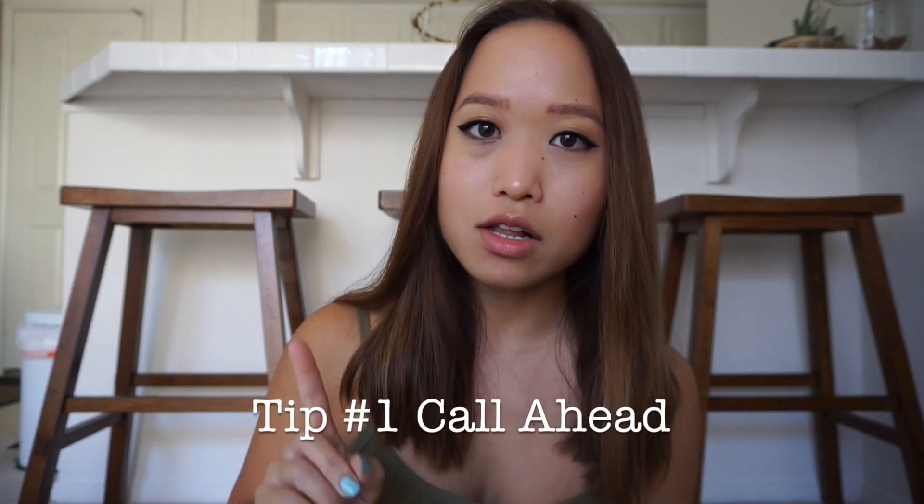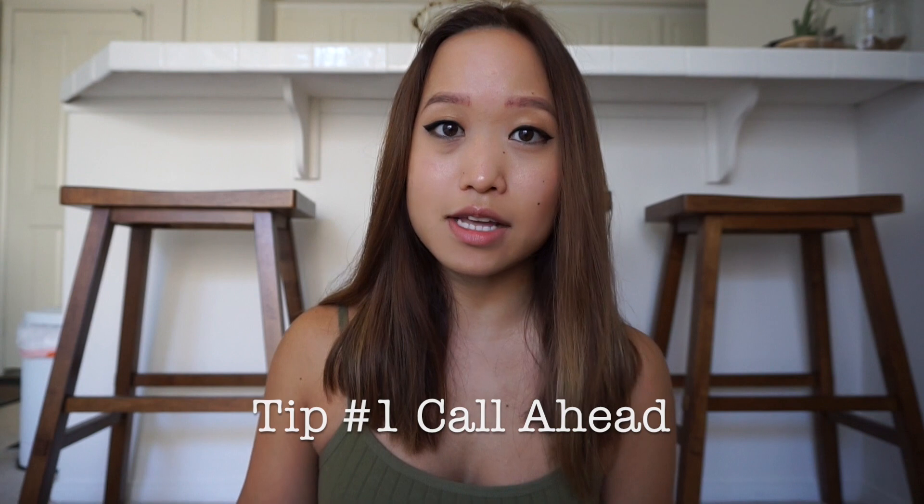My first tip is to call ahead. Not all stores that have bulk bins will allow you to bring your own containers, which I find defeats the purpose of bulk food shopping. My local Whole Foods does not allow you to bring your own container, so that's why I go to Sprouts instead.